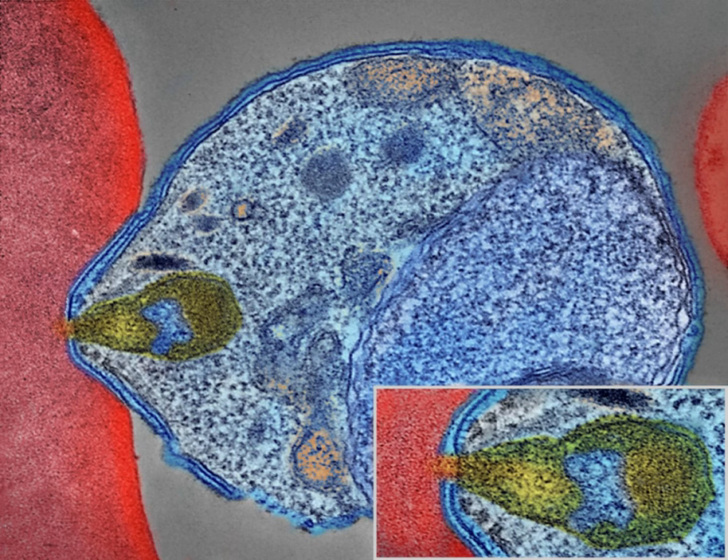Malaria is a mosquito-borne infectious disease affecting humans and other animals, caused by parasitic single-celled microorganisms belonging to the Plasmodium group.